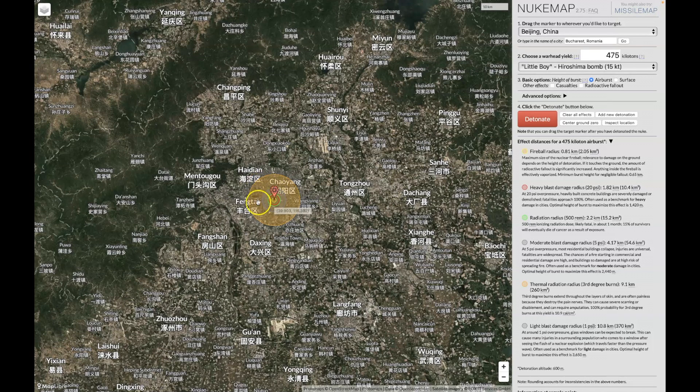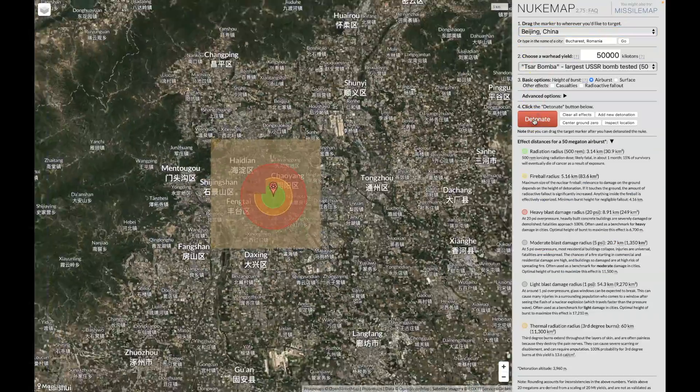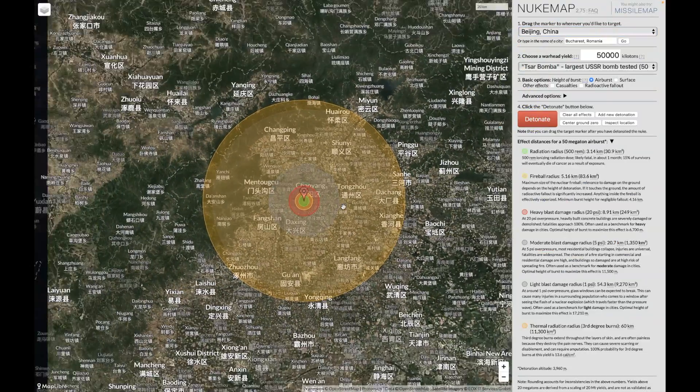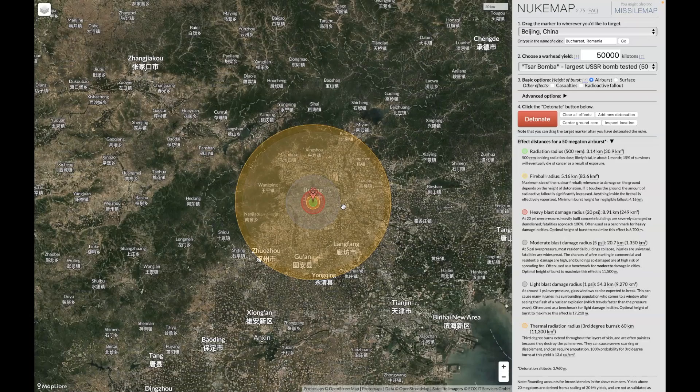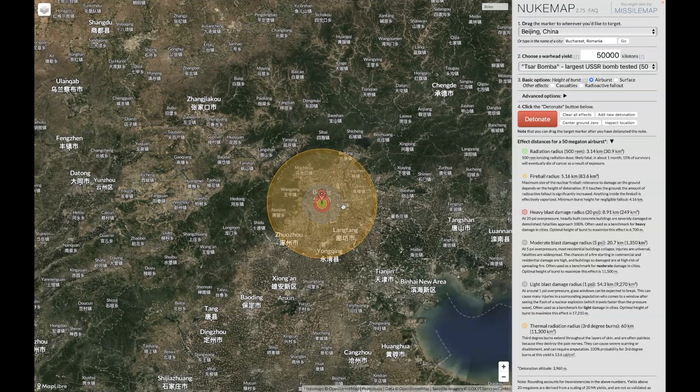However, eight of these blast radius circles — imagine eight of those in this area — that would take a huge chunk of that city out. Now I want to see what a single Tsar bomb can do to a giant city like Beijing, China. Detonate that. That does extensive damage and takes out a huge portion of the city.